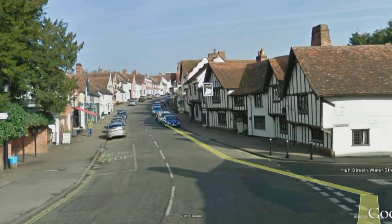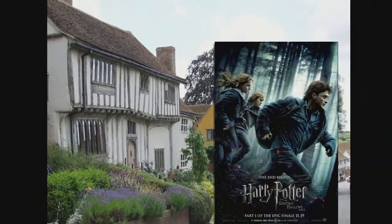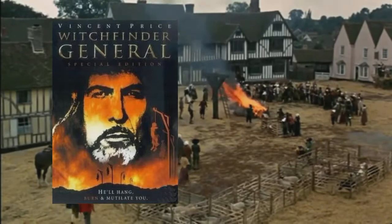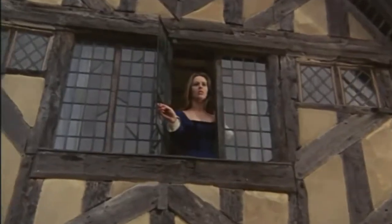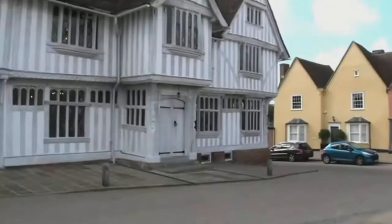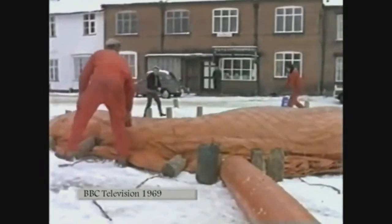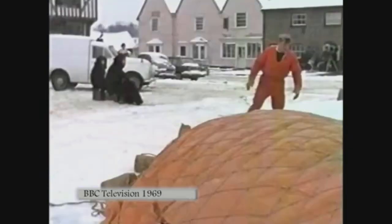Lavenham is featured as a location in some very well-known films, from Harry Potter to Witchfinder General. And also the more obscure — as this 1969 documentary shows, the market square was used in a John Lennon and Yoko Ono film called 'Apotheosis'. No, I'd never heard of it either.